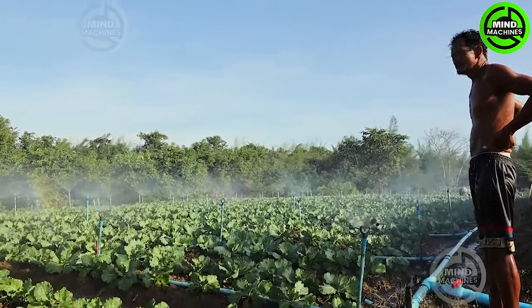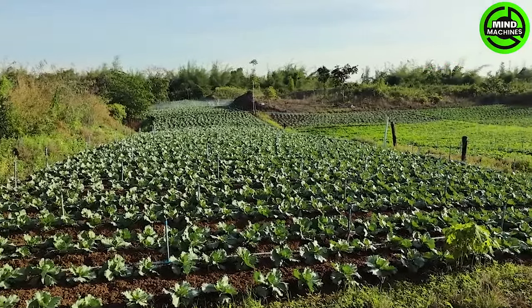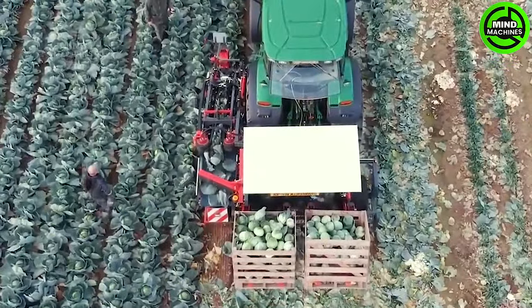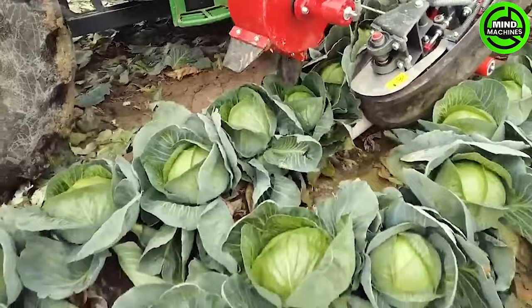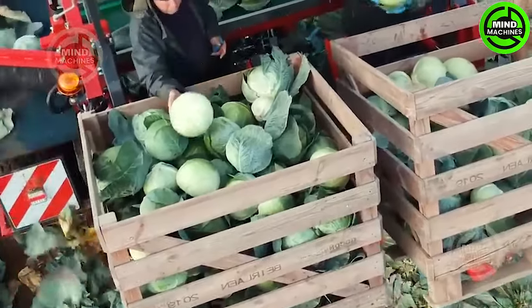A stunning cabbage field! The cabbage harvester, not merely remarkable but unparalleled, stands as a giant symbol of advanced technology, leaving an indelible mark in cabbage cultivation.